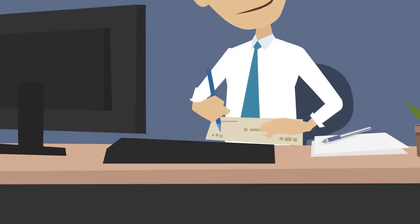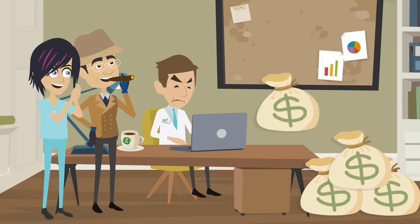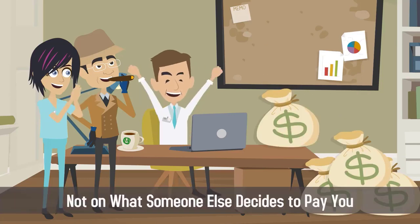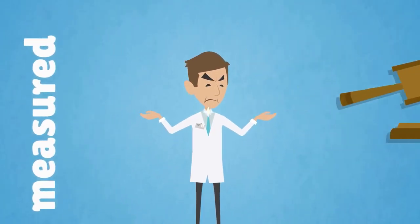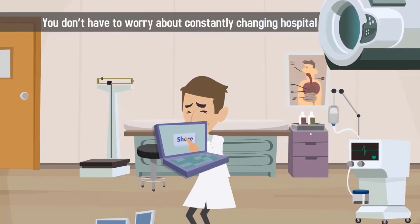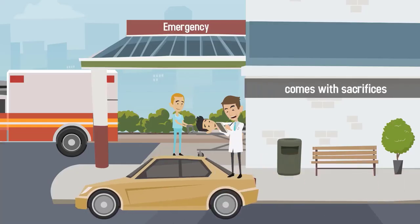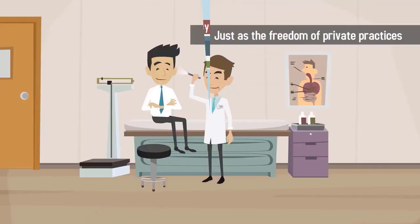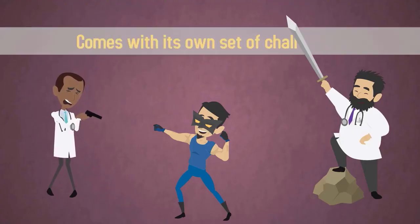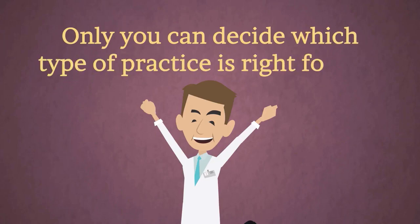Because private practice has its advantages too. Policies are set by you, not your employer. Your income is based on how hard you work, not on what someone else decides to pay you. You're not measured or judged by hospital metrics, and you don't have to worry about constantly changing hospital technologies. Keep in mind that a bigger, steadier paycheck comes with sacrifices, just as the freedom of private practice comes with its own set of challenges. Only you can decide which type of practice is right for you.